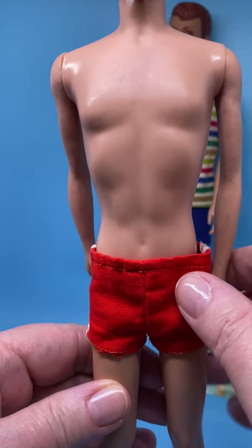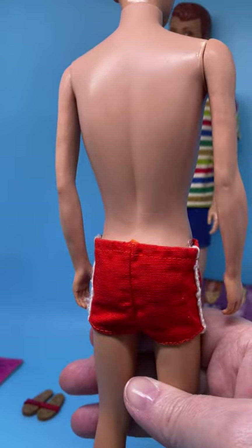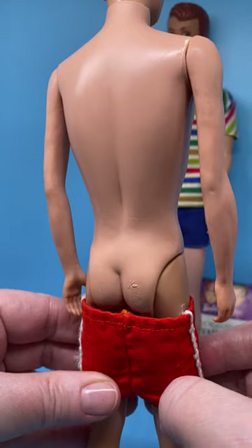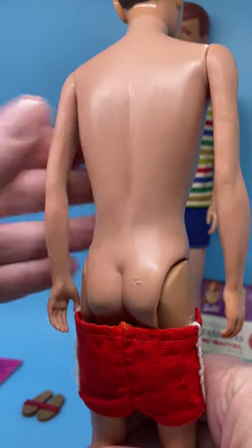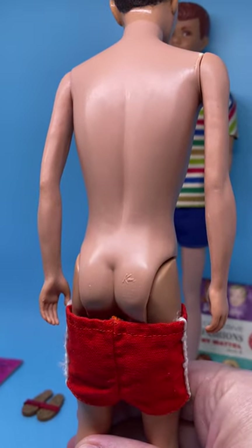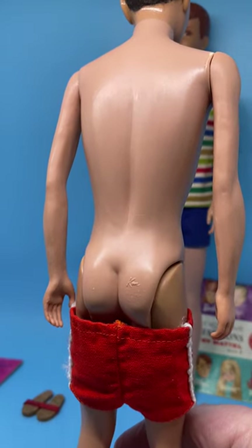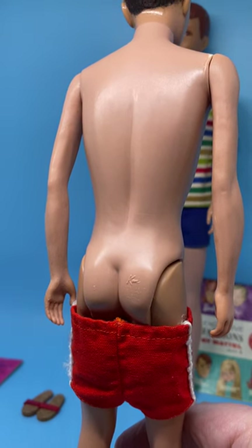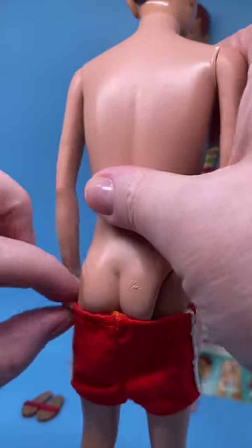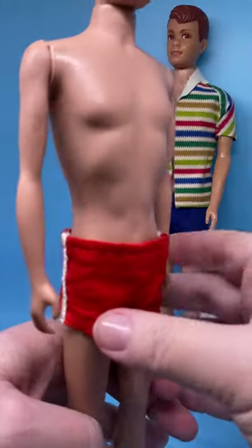The elastic waist has come a little loose over time. Here's the back of the trunks, and I'm going to pull his trunks down a little bit because this is where the doll's markings are on all these older dolls. The marking reads: 'Ken TM, Patents Pending, MCMLX' — which is 1960 — 'by Mattel Inc.' The box date was 1960 and the date of issue is 1961. His item number again was 750.